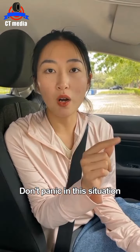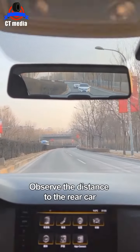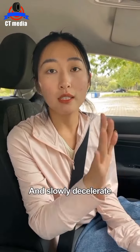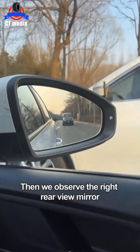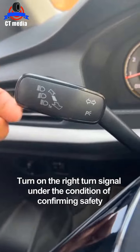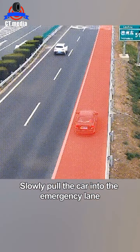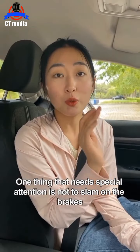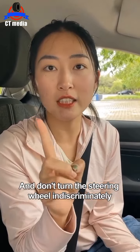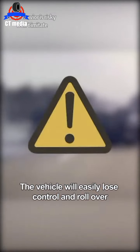Don't panic in this situation. First, turn on the hazard lights. Use the central rearview mirror to observe the distance to the rear car and slowly decelerate. Then observe the right rearview mirror to check if there's a car coming from behind. Turn on the right turn signal after confirming safety, and slowly pull the car into the emergency lane. Do not slam on the brakes and don't turn the steering wheel indiscriminately — otherwise the vehicle will easily lose control and roll over.